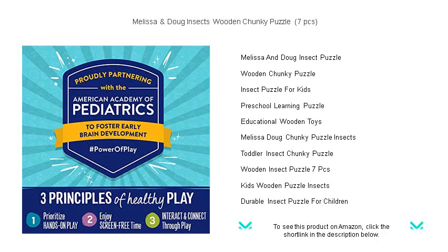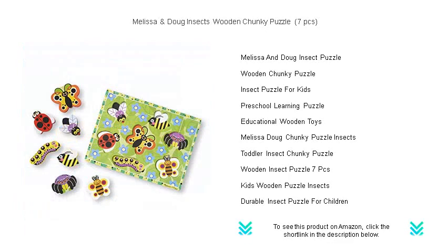Fostering their cognitive skills, hand-eye coordination, and fine motor development. Each chunky insect piece stands up for fun pretend play and fits snugly into its wooden puzzle board counterpart.